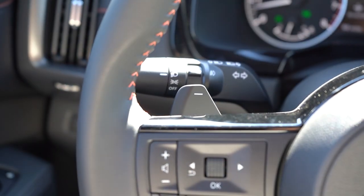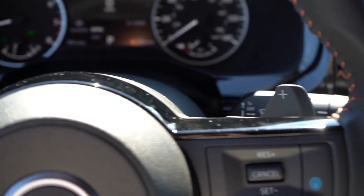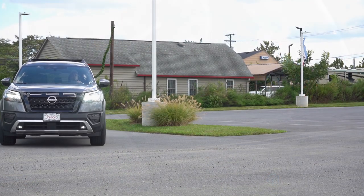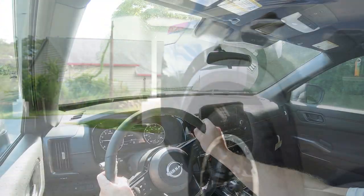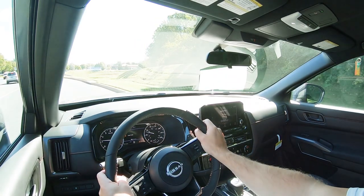All trim levels are driven through a nine-speed automatic with paddle shifters, which we'll be testing shortly. Zero to 60 comes in at approximately 6.7 seconds, which is very impressive for the size of this SUV on paper. Top speed is 119 miles per hour.